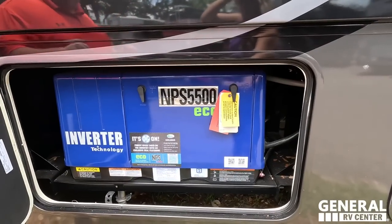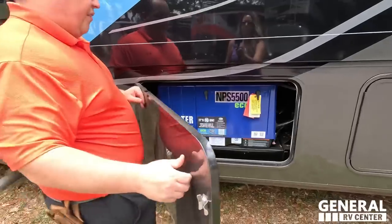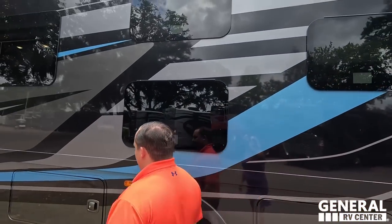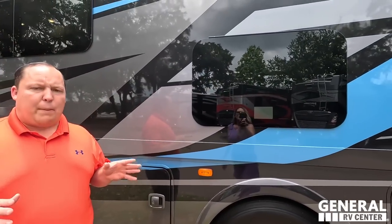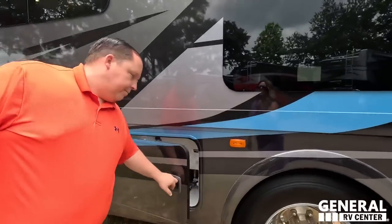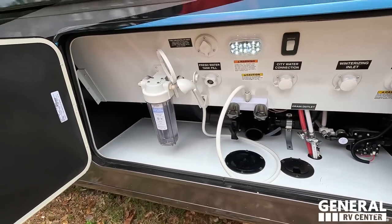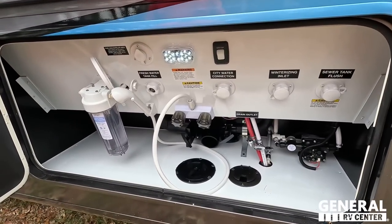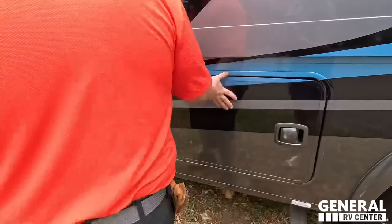Right over here is our generator — the Yamaha NPS 5500. That is a great generator. This has a bunk bed office wardrobe section — not just bunk. Here's your main wet bay fan — this is what we like to see in our wet bay. Water filter, and your auto lines in there. The outside of this motorhome looks beautiful and fantastic.